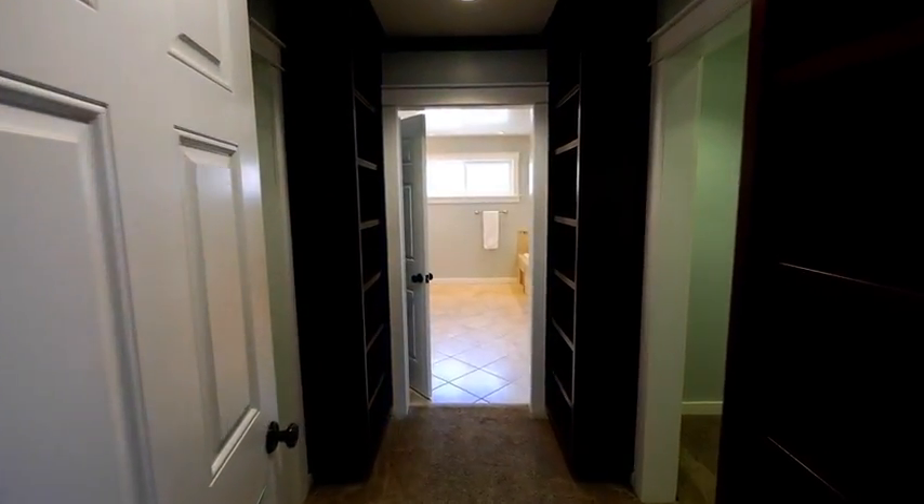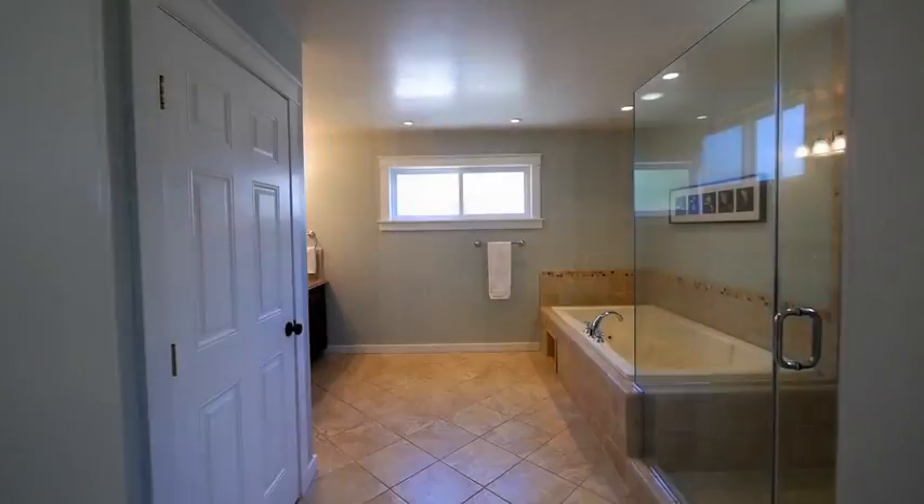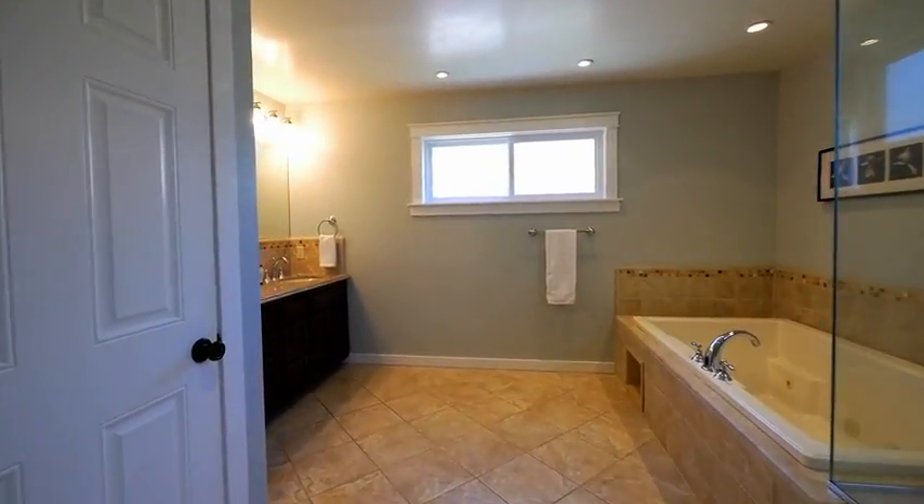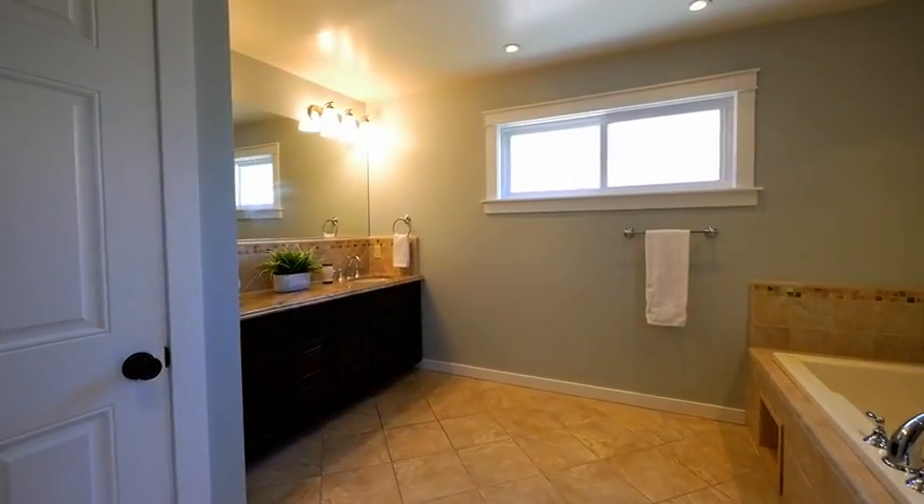There are dual walk-in closets leading to the luxurious master bath. This master bath has a glass-enclosed shower, an oversized tub with jets, and double sinks with granite countertops and a separate toilet room.